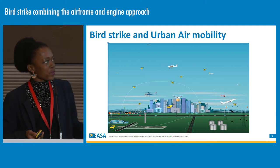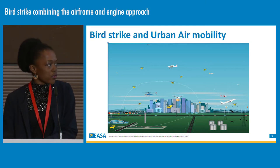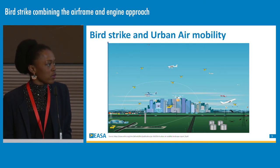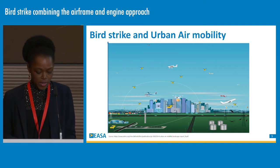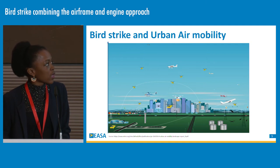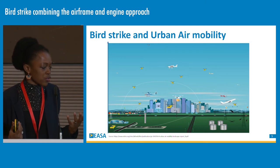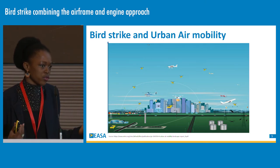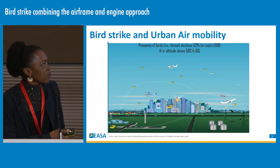Urban air mobility is a major component of the future of transportation in smart cities in response to traffic congestion. Our future VTOLs will be operated in an environment where today we have conventional manned airplanes, aircraft, or rotorcraft. We have to ensure a level playing field between the VTOL requirement and the manned aircraft requirement.